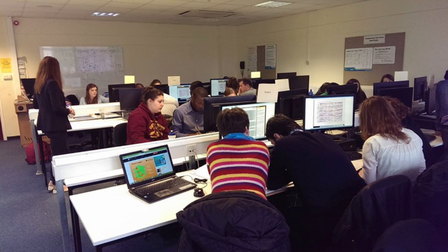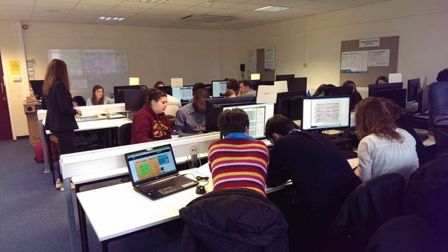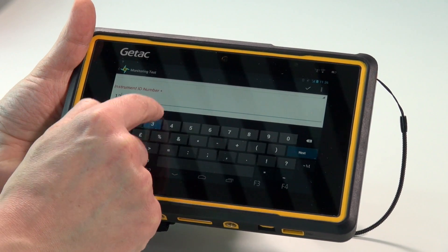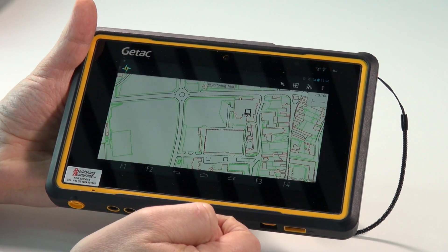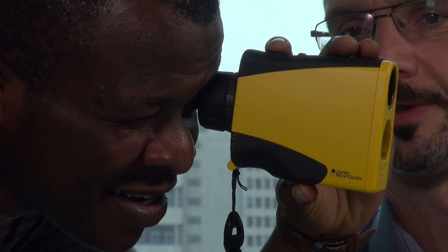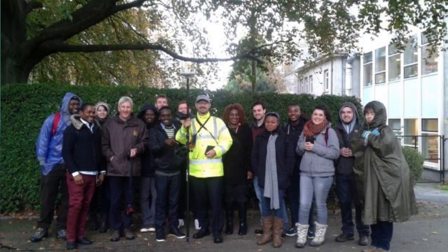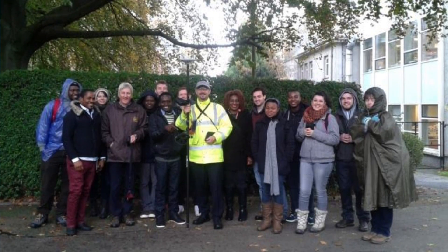We support the degree programme by offering practical demonstrations in the sense that the actual students can get hands on with the actual devices themselves. The students are very enthusiastic — in fact, we have some who have actually followed it up, and we've been able to support them with some of their ongoing projects.